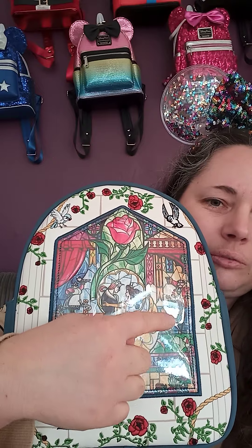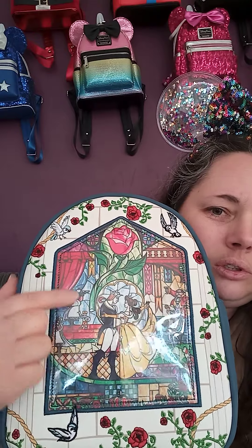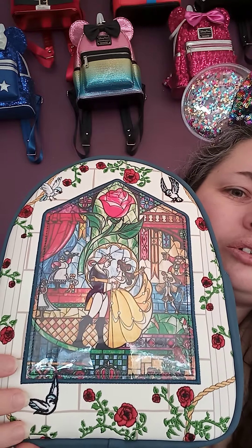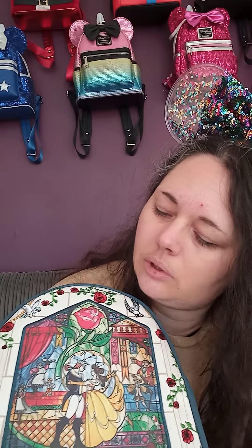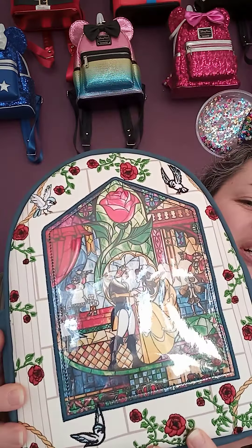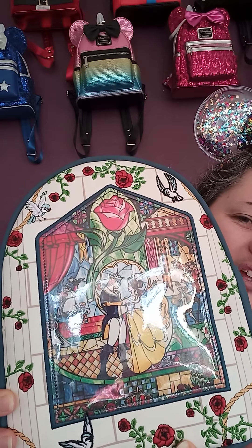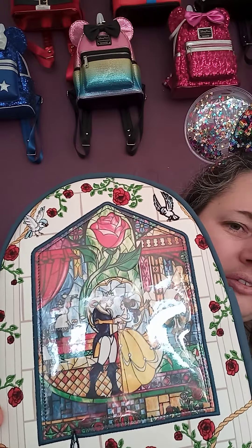I think this has got to be one of my favorite bags because it is just so pretty. You've got Lumiere and Cogsworth, obviously the Prince, Belle, Mrs. Potts and Chip, and then somewhere there's also the feather duster and Fifi the dog — there it is, right in front of my face. So there you are, that's that bag. It's definitely one of my favorites.